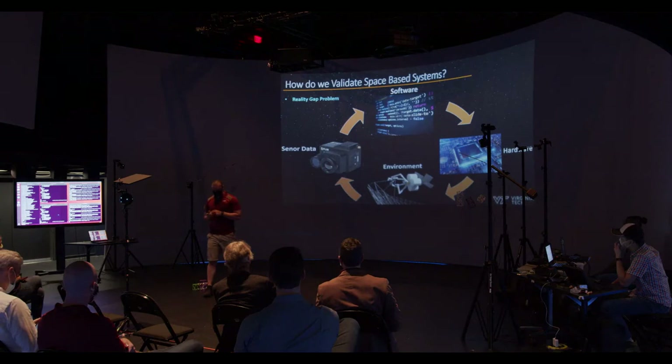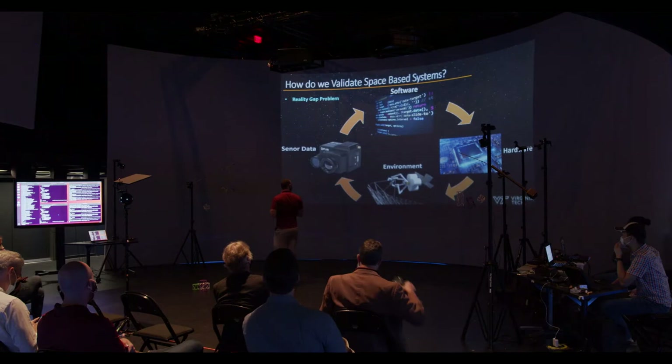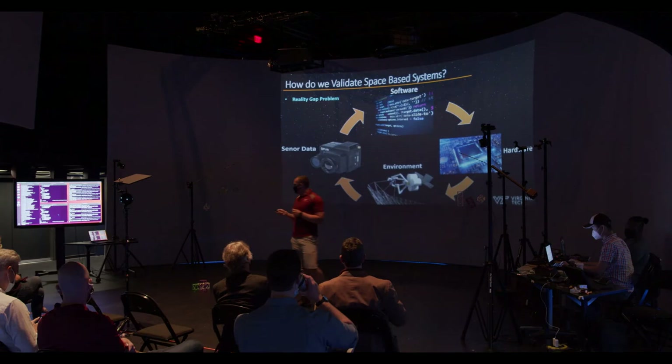Space is a complex place, and you want it to work the first time. So how do we validate the system? A lot of software is part of hardware. How does hardware interact with the environment? How does the environment interact with sensor data, and how does that sensor data go back to the software and control your platform? It's almost always the environment that gets in the way, especially in the space domain.